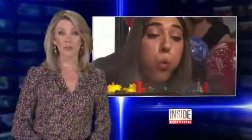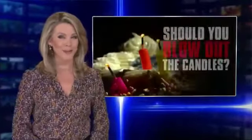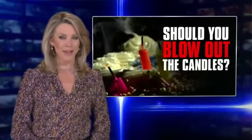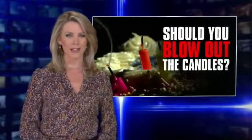It's a time-honored tradition, blowing out the candles on your birthday cake. But when you hear what's sometimes left behind when those candles go out, you might decide against having a piece of cake. Diane McInerney with the Inside Edition Cake Test.